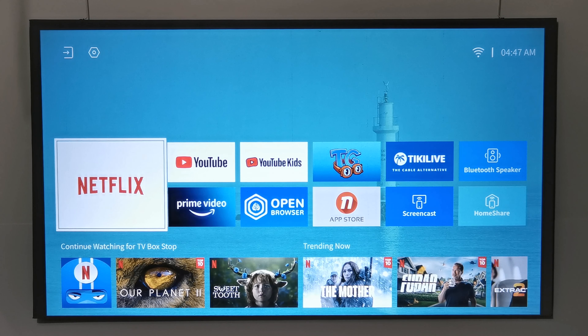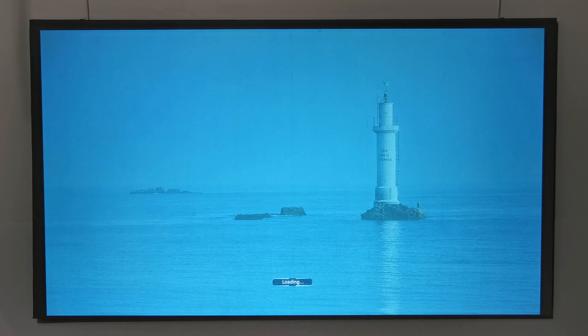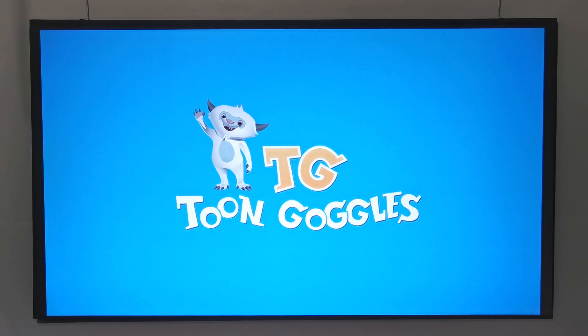Returning to the launcher: it comes pre-installed with Netflix and Prime Video, with no other movie streaming apps pre-installed. You also have the YouTube app, YouTube Kids, and an app called Cartoon Google, which is a live streaming cartoon application for kids.